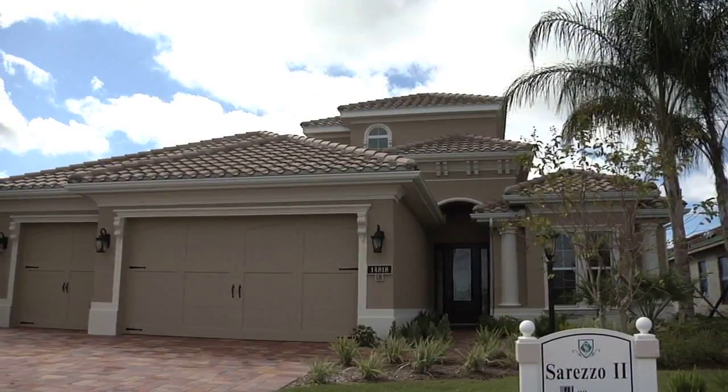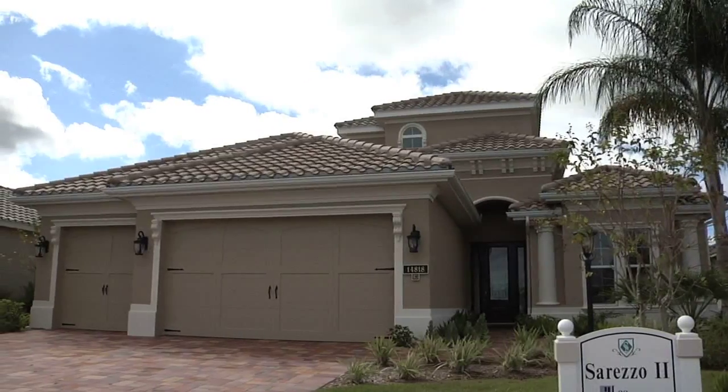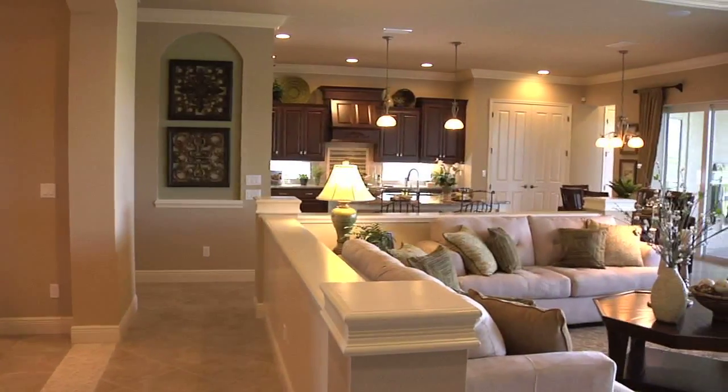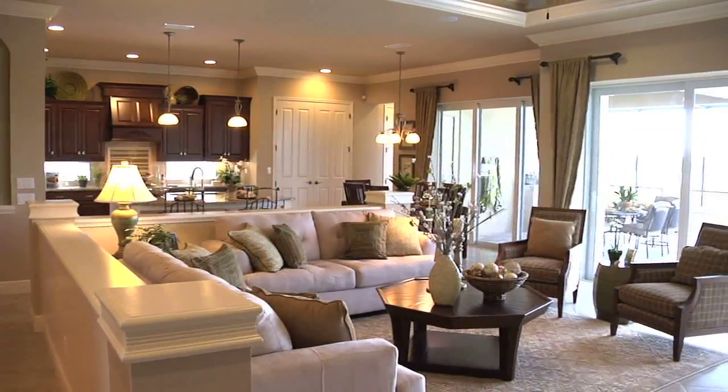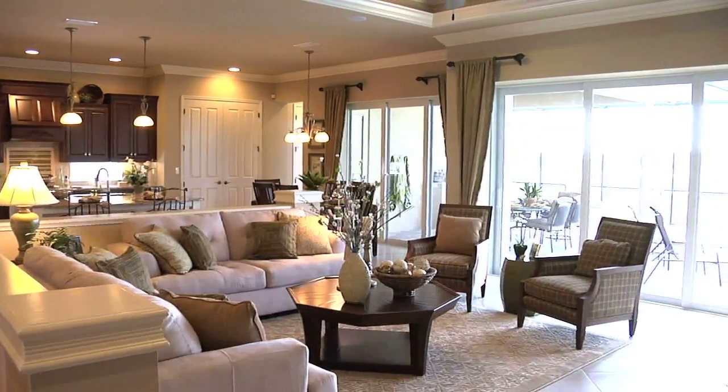The entry of this home is grand, but inviting. It leads to the heart of this home — the great room — a large space with fine details that flows easily to the kitchen, the more formal dining area, and the outside living spaces.